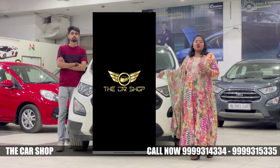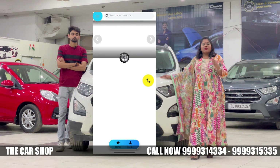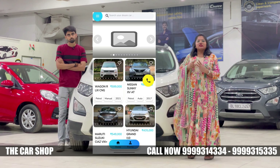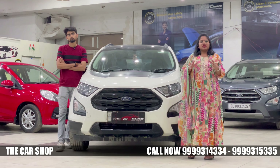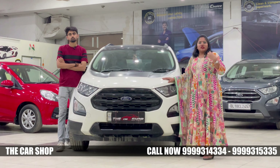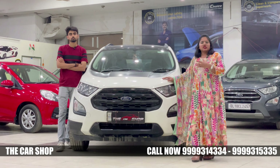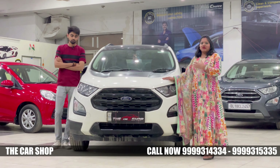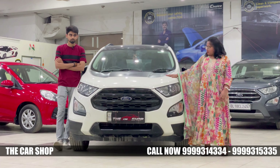In the app you will find all the facilities and all the information you need. If you need any information, you can coordinate with us directly. Now let's move further into today's video.